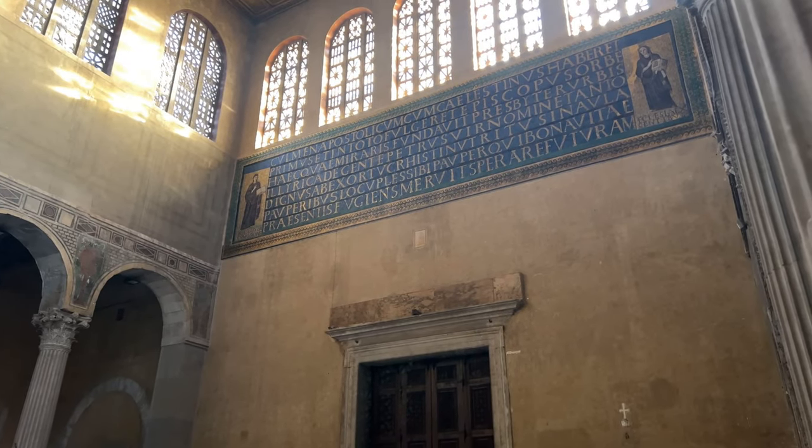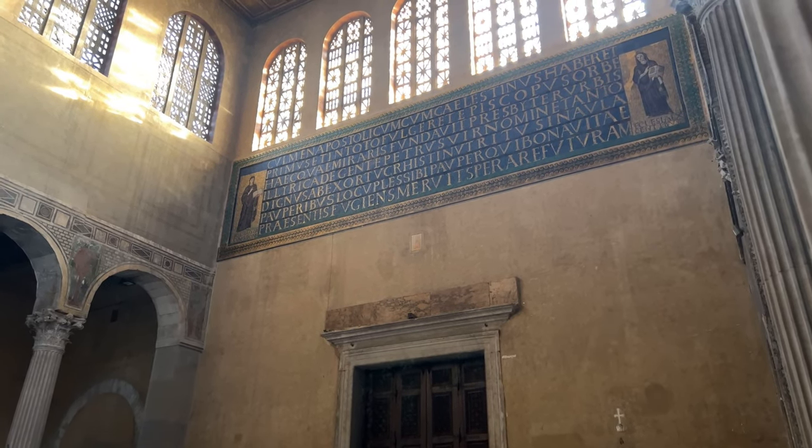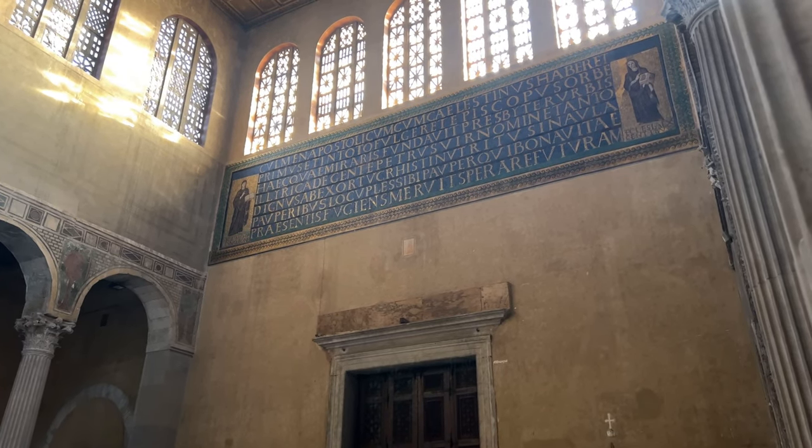While the vast majority of the brilliant mosaic that once would have covered the interior has disappeared, the original 5th century dedication of the church remains in Latin above the doorway.